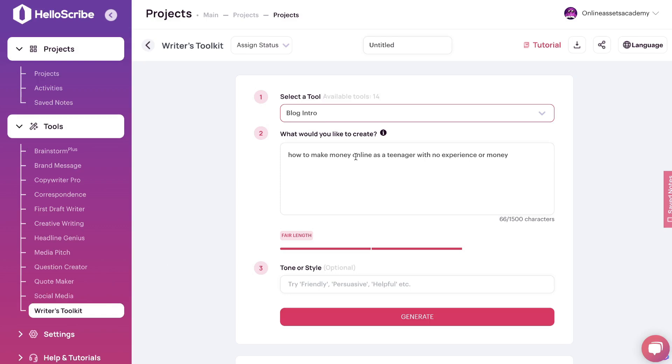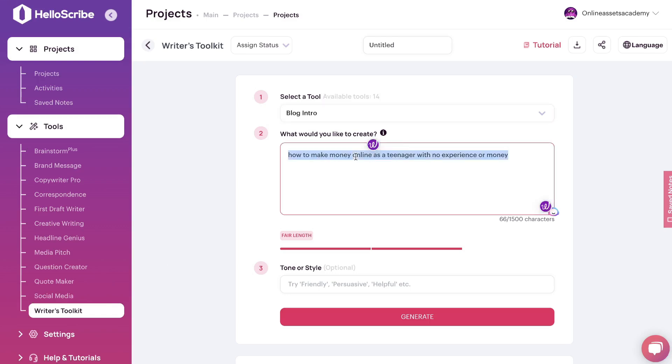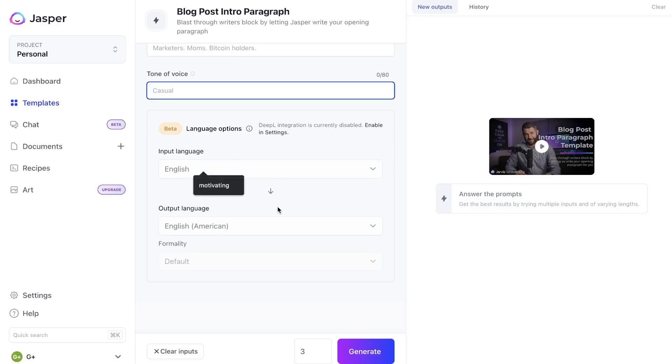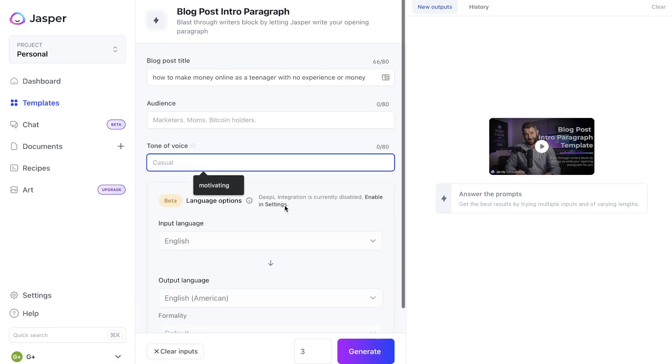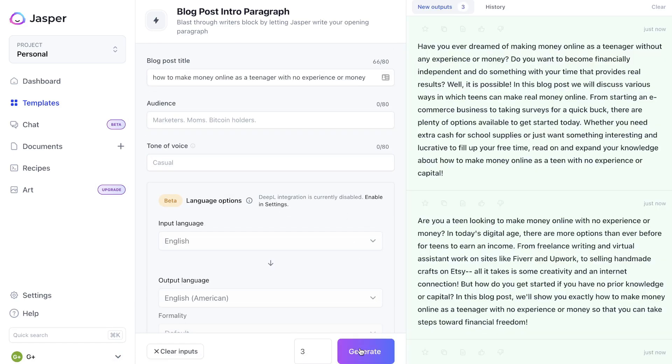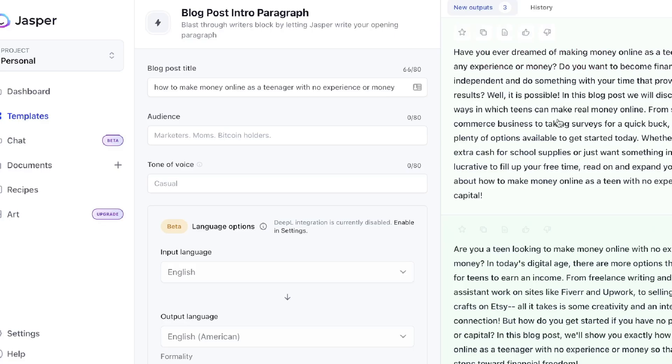It's easier to compare quality when generating longer pieces of content, so let's try the blog intro template from the writer's toolkit. For this example, we'll ask the AI to write a blog intro about how to make money online as a teenager with no experience or money, and we'll leave the tone or style blank. Let's go ahead and click generate and compare the outputs from both tools.